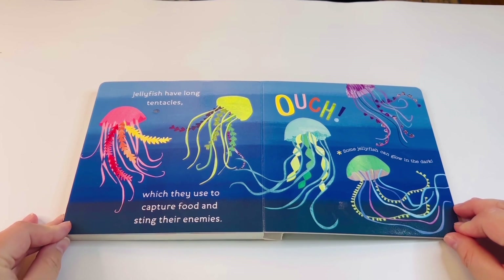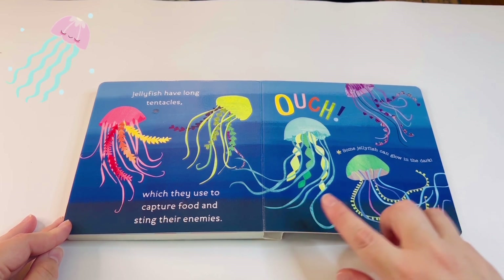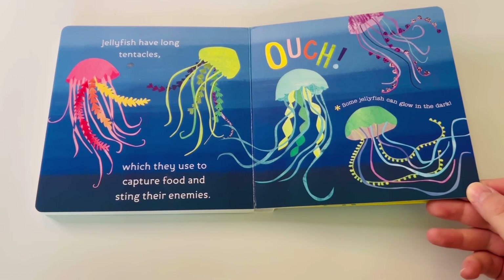Jellyfish have long tentacles which they use to capture food and sting their enemies — ouch! Some jellyfish can even glow in the dark. Have you ever seen one glowing in the dark? They're so cool!